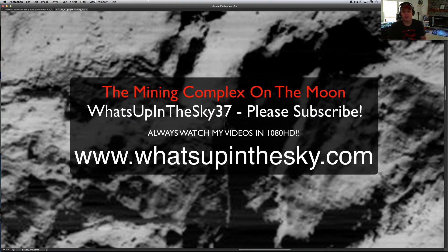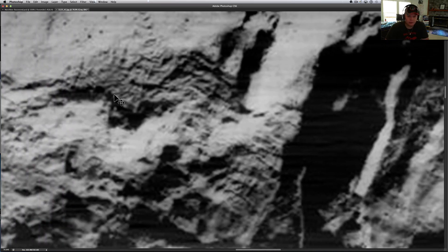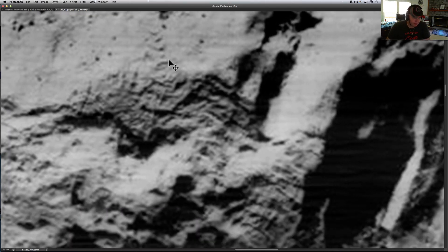What's going on YouTube, it's your buddy Will from the What's Up in the Sky 37 channel, online at www.whatsupinthesky.com. We're looking at a black and white picture of the moon — this is a satellite picture, so we're up above it, looking at what I'm calling a mining operation. It looks to be a mining operation on the edge of a pit or something like that.